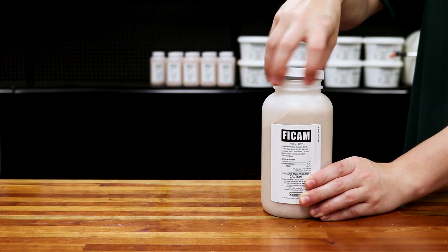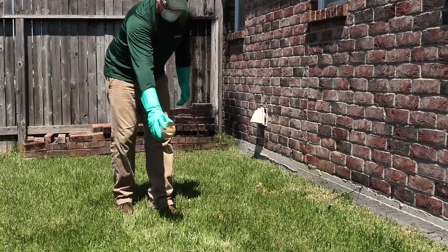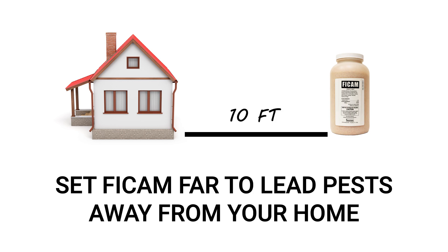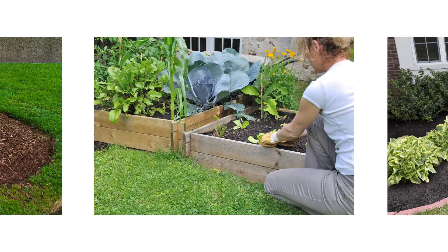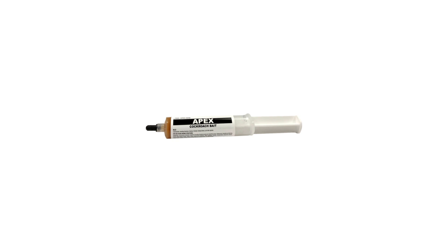We recommend you spread the product directly from the container or with a small cup. To apply from the container, open it and remove the seal. Hold the container about four to five inches above the ground and shake the product out in two-to-four-foot bands around your treatment perimeter. Make sure you are at least 10 feet away from your structure. You can also apply Ficam around trees, flower beds, mulch, and near wood piles.